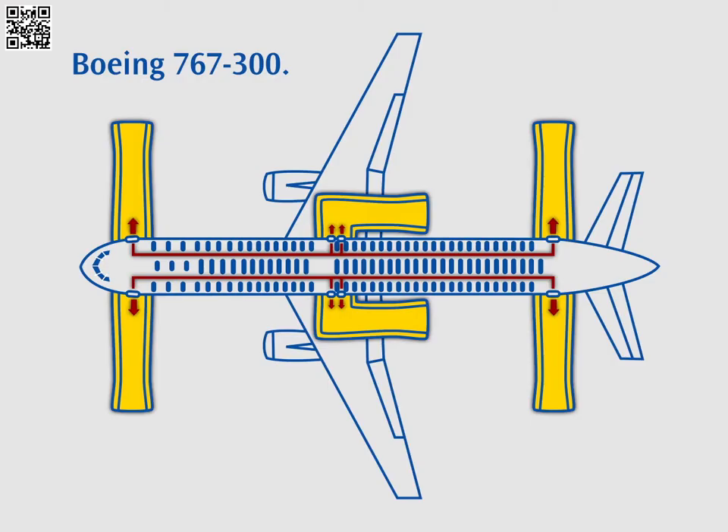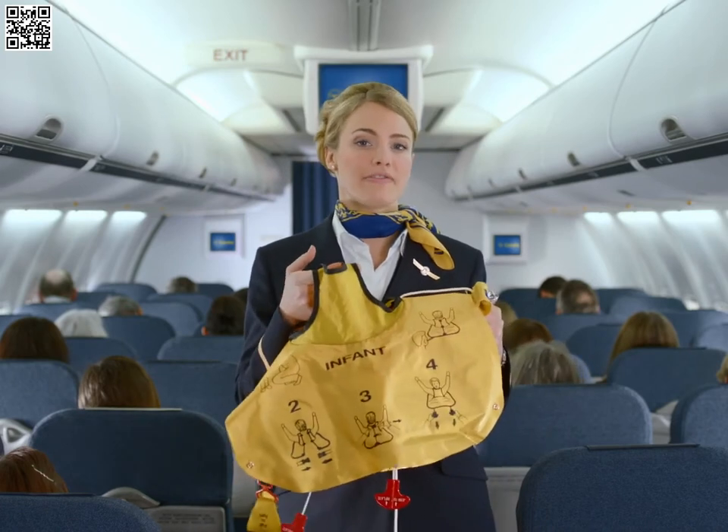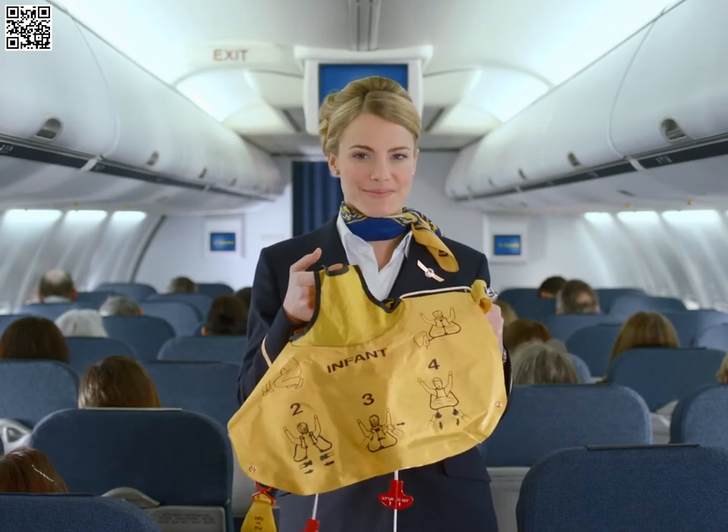In the event of an emergency ditching, the slides at the exits will be used as life rafts. Life vests for infants are available from our flight attendants, who will be happy to explain how to use them.